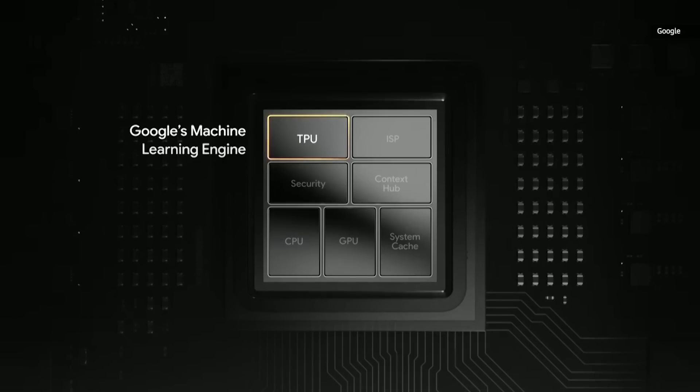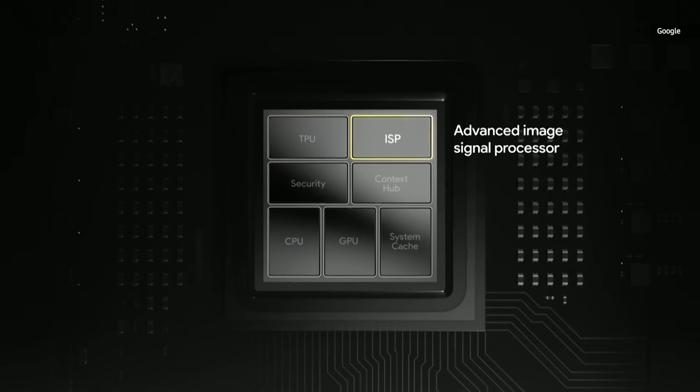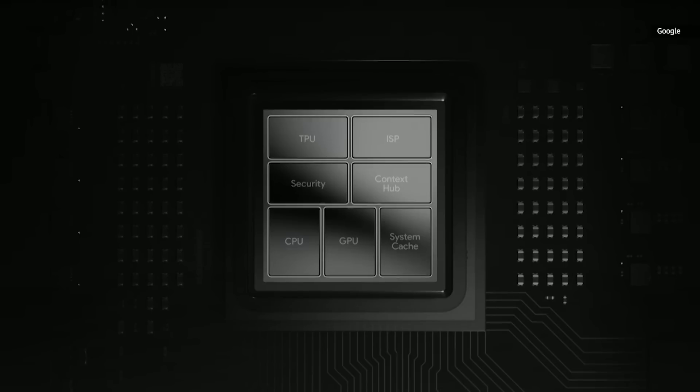Starting with the integrated ML engine — the TPU — it was custom made by Google Research for Google Research. For the image signal processor or ISP, we brought key algorithms directly into the silicon for power efficiency. Even our choices for CPU and GPU were designed to complement our ML to deliver advanced computational photography.